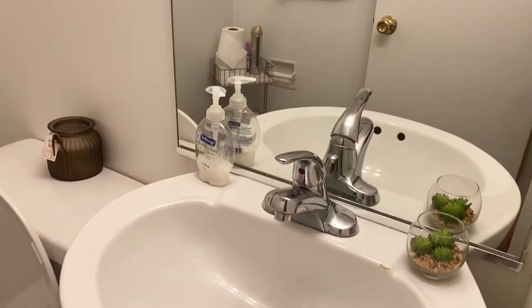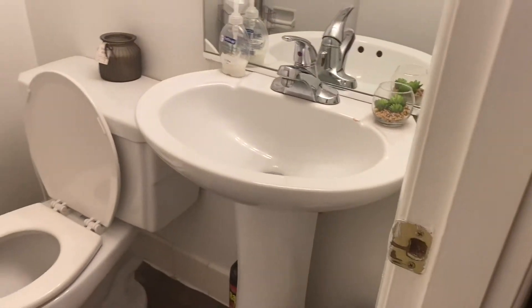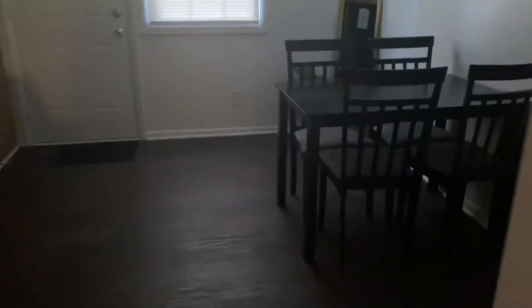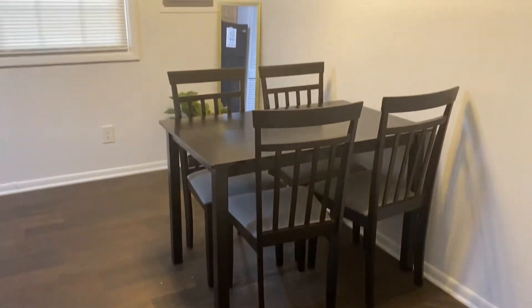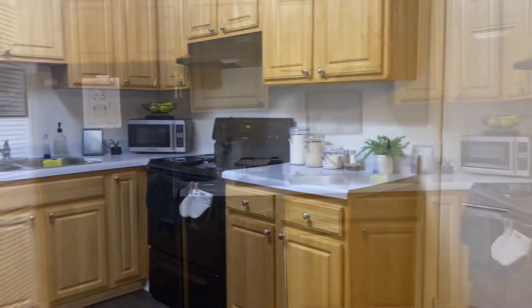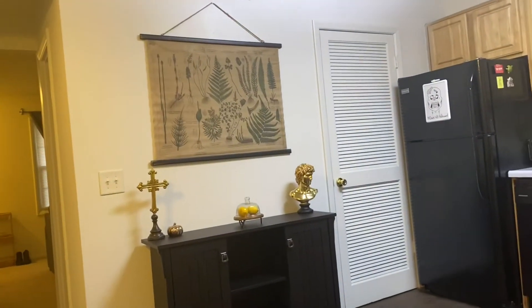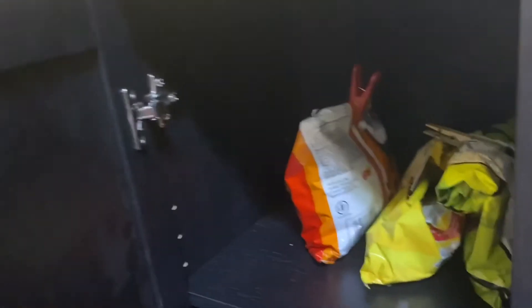And across from the closet is the guest bathroom. And this is the kitchen — there's the dining table. We have a back door that goes to our backyard. And this is the last piece of furniture I actually got, which is the buffet where I keep all of our snack foods.